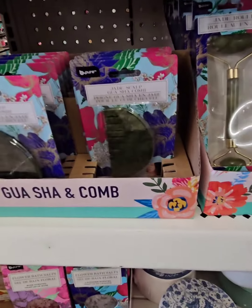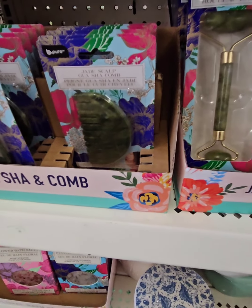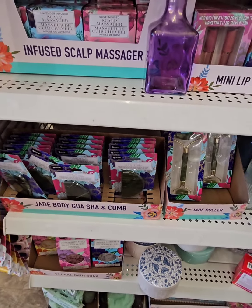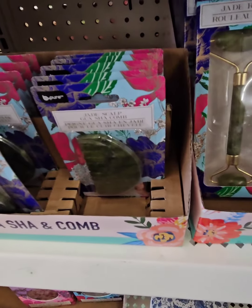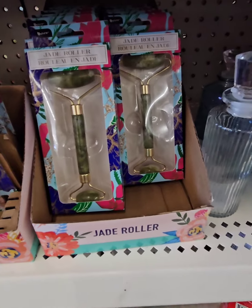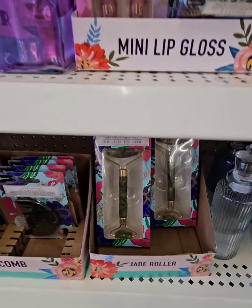They have these amazing jade scalp combs. I've never seen it in a comb, guys — that is super cool to give your scalp some stimulation. Stimulation of the blood flow does promote healthy hair, and I know that because I'm a beautician. So that is really an amazing find. They also have the traditional jade rollers to help with puffiness in your skin, under your eyes, and things like that. Definitely don't miss out on these gems.